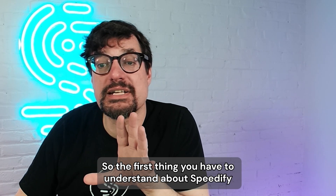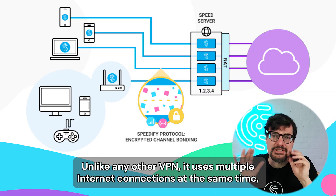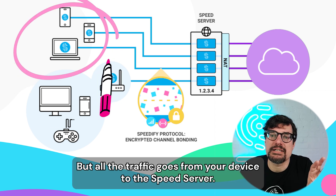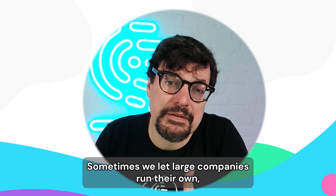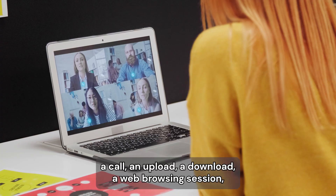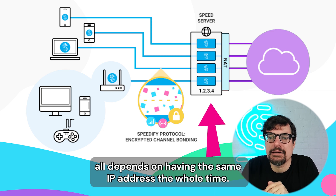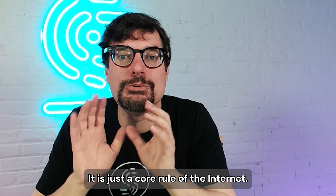The first thing you have to understand about Speedify is that at its core, it is a VPN. Unlike any other VPN, it uses multiple internet connections at the same time and does all these other smart things. But all the traffic goes from your device to the Speed server — a VPN server we run in the cloud. And the reason for this is that any kind of connection to the internet — a call, an upload, a download, a web browsing session — depends on having the same IP address the whole time. If the IP address ever changed, the connection breaks. It is just a core rule of the internet.